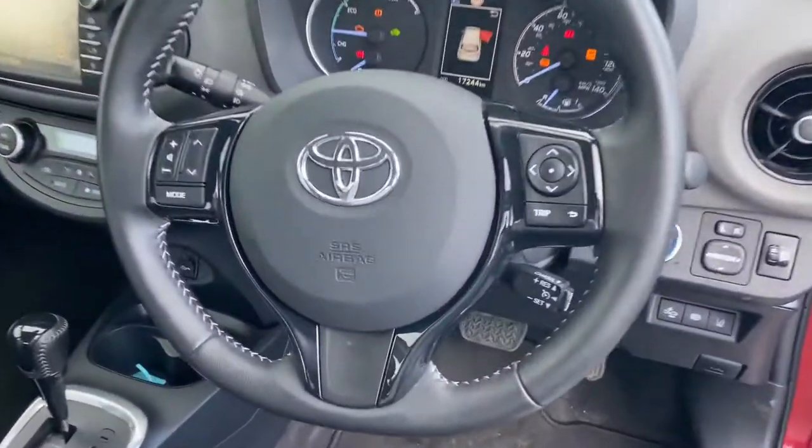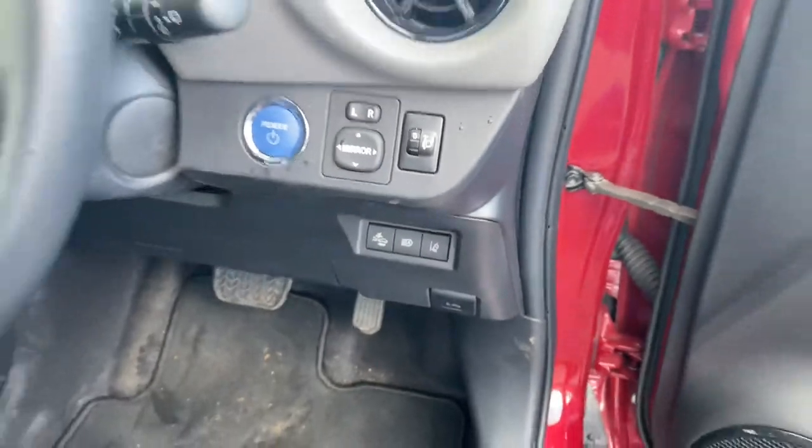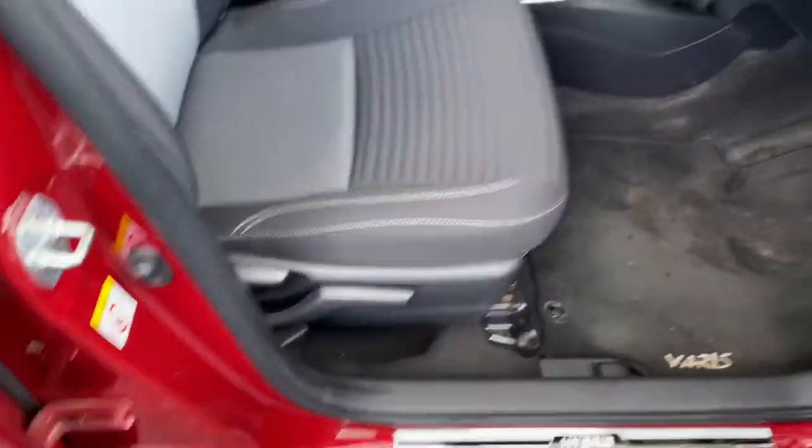We have a three-spoke multi-function steering wheel with cruise control, push button start, and Toyota Safety Sense. The seats are black and bright cloth, and are fully adjustable.